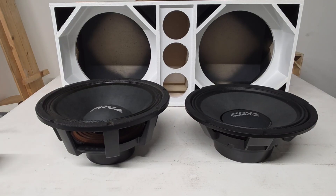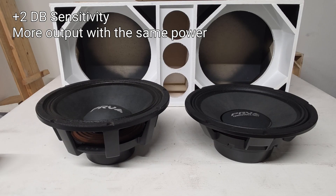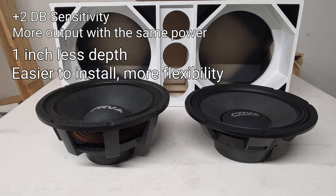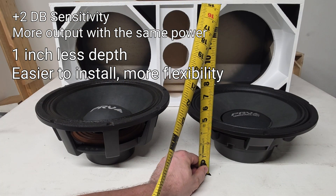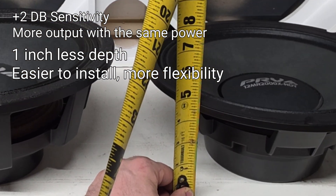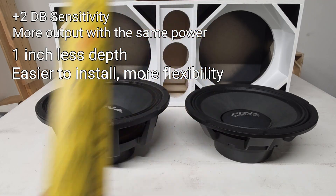We're going to talk about some key points between these two speakers. The big one is sensitivity — the 12MR 2000X NDY has a full 2 dB more sensitivity, which is like running more than double the power into the old NDY. That's a huge upgrade without having to touch your amps since they have the same power handling. The mounting depth on the X NDY is a full inch shorter than the 2000 NDY: five and a half inches versus about four and three-eighths inches — that's a whole inch you gain.